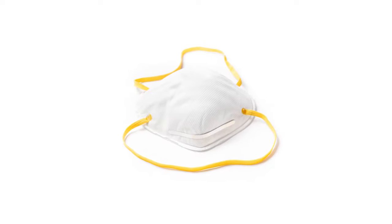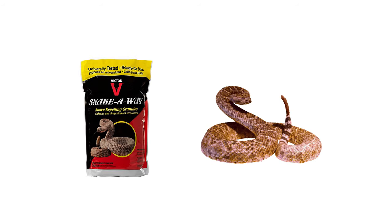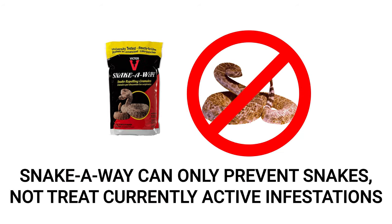Before application, be sure to take the necessary precautions to avoid inhaling this product. SnakeAway has a very intense odor that even humans may find unpleasant. Also, keep in mind that like most other snake products, SnakeAway is used to prevent snakes from infesting an area and not to actively treat them.